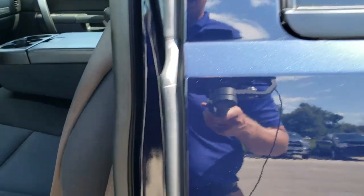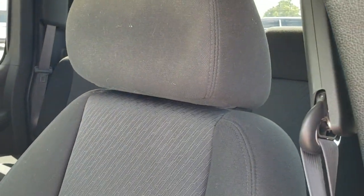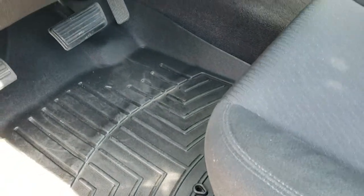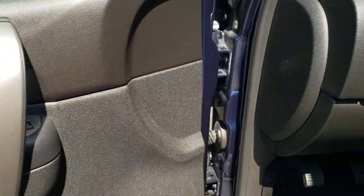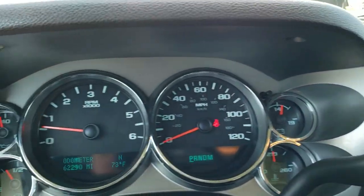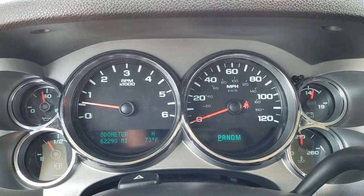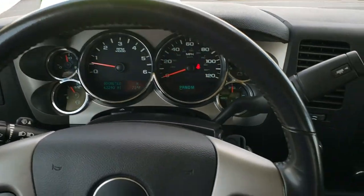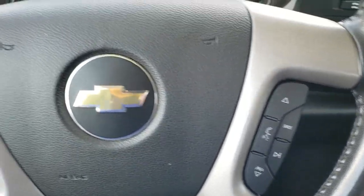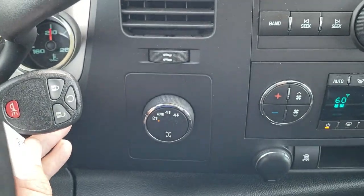Inside, the LT1 package gives you the black cloth interior. There are no rips or tears on these seats. It has side curtain airbags, power driver seat, WeatherTech floor mats, auto headlamps, information center, power windows, power locks and power mirrors. As we hop inside the truck, you can see that this one has only 62,290 miles. The instrument cluster is very nice and clean. It comes with the leather wrapped steering wheel, Bluetooth and audio controls on the right, and cruise controls on the left. This one does have factory remote start.